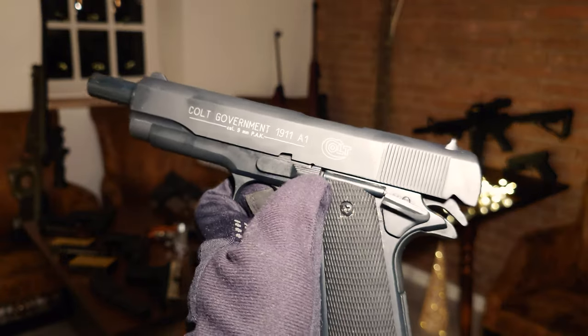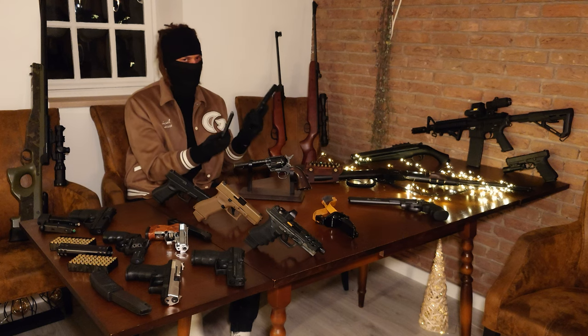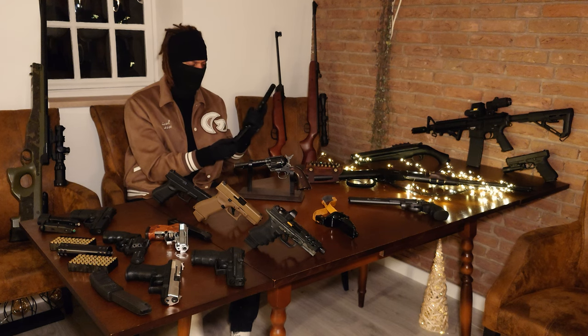You won't encounter malfunctions if there are enough rounds in the magazine, but because of the problem I mentioned, you do run into malfunctions on the last few rounds pretty often.